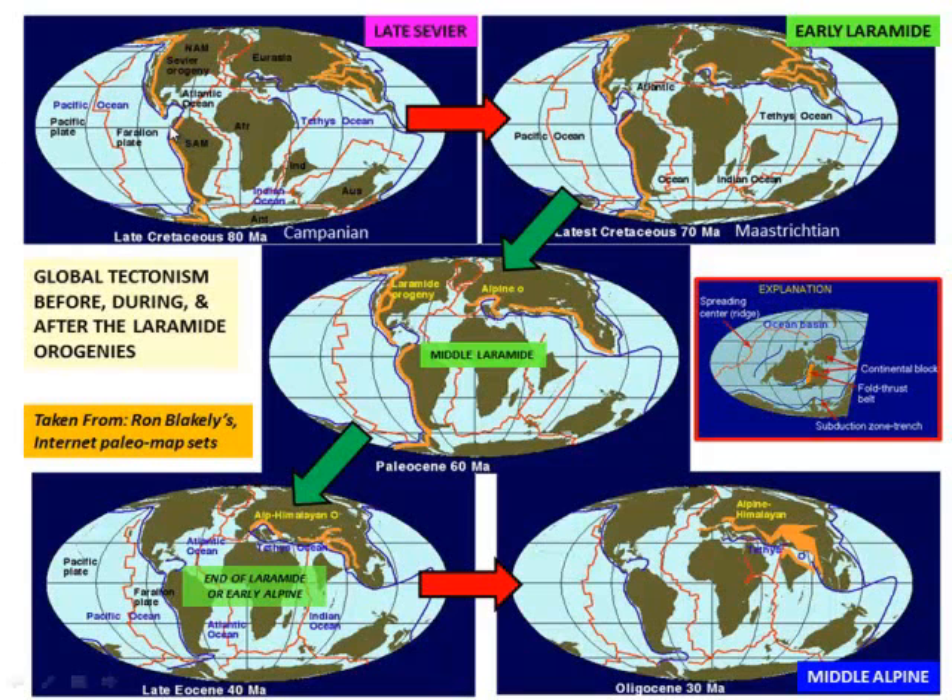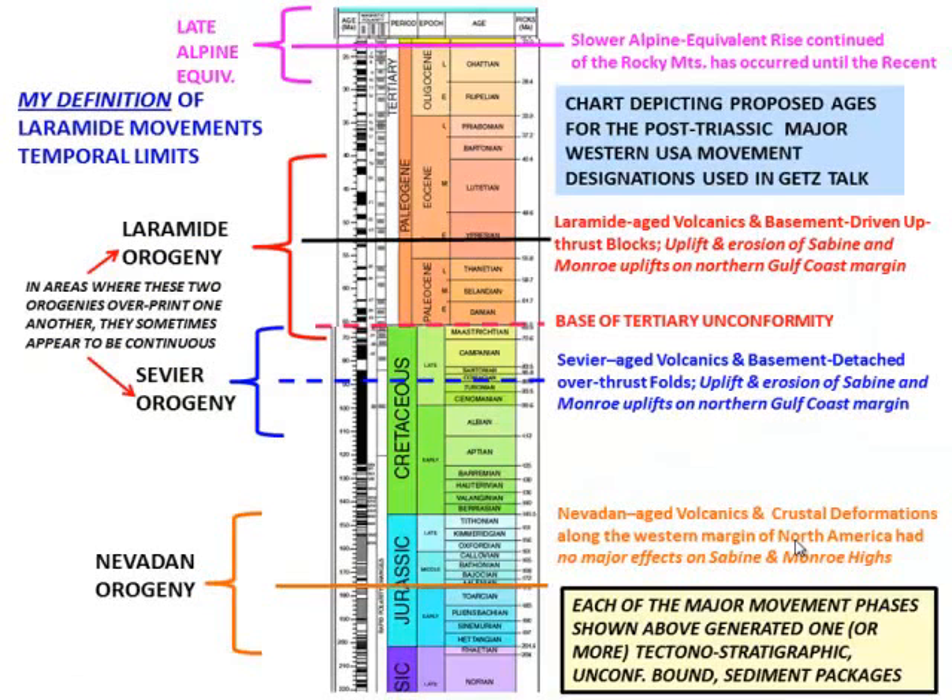In Campanian time these are Sevier Orogeny movements. By the time you come to 70 million years ago, mid-Maastrichtian, that's where I really break off and call it the Laramide. You can see somewhat similar zones, plus you develop one in the Alpine, and a frontal zone in the Rocky Mountains. Then in middle Laramide, you really start developing the collision zone down through Indonesia. Further along, you see things tapering off and then the effects of the Alpine and Himalayan Orogeny. By middle Alpine, that's a separate orogeny.